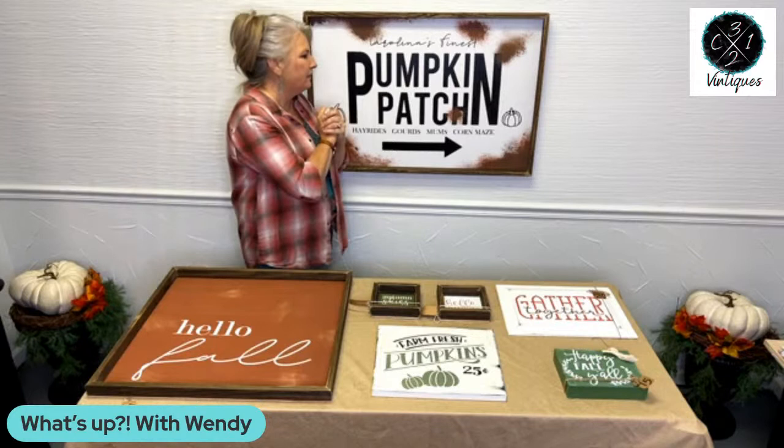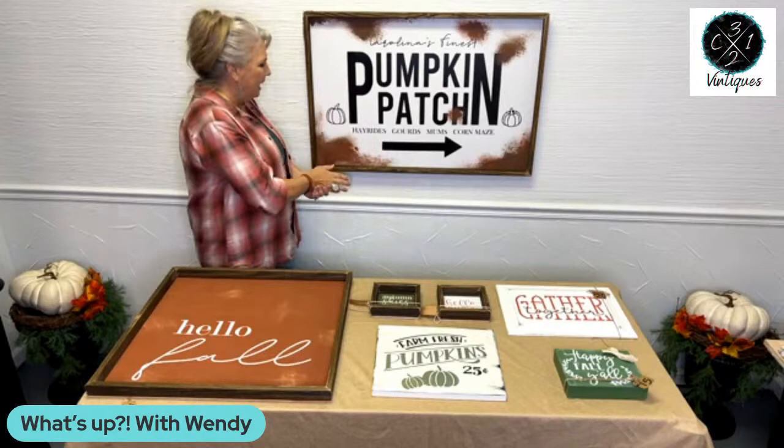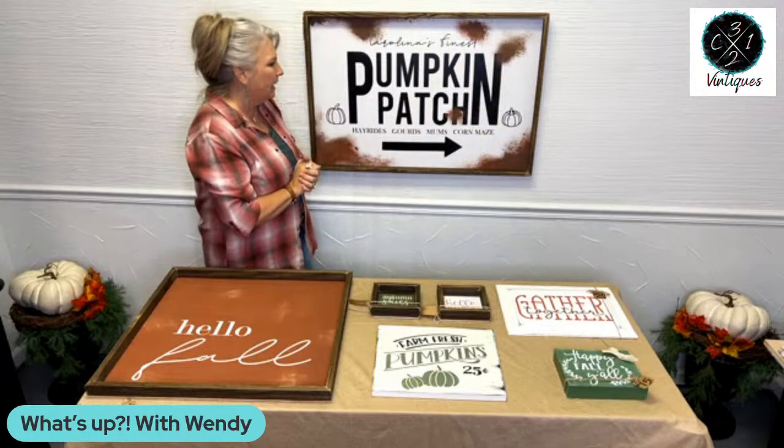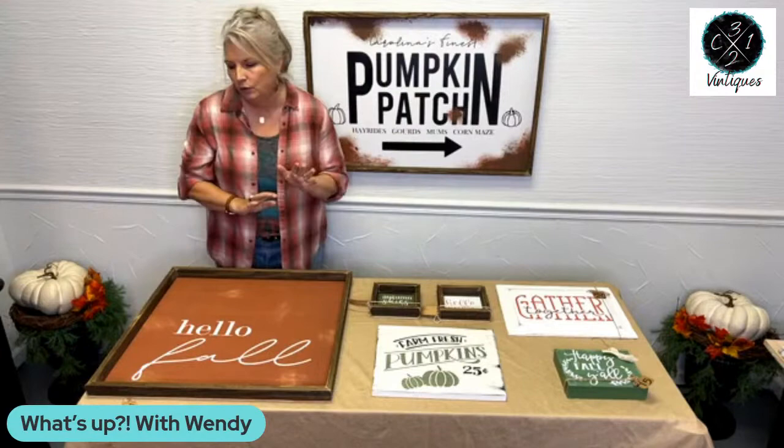This sign says 'Carolina's Finest Pumpkin Patch — hayrings, gourds, mums, and corn maids' with a cute little arrow. It has a cute weathered, almost rusted look, and it's framed in natural wood. It's beautiful. I'm dropping a link for that one. I will tell you — I put a lot of weight on that sign because I'm not shipping it. I'm afraid it would bust all the pieces. If you really like that piece, you need to contact us.